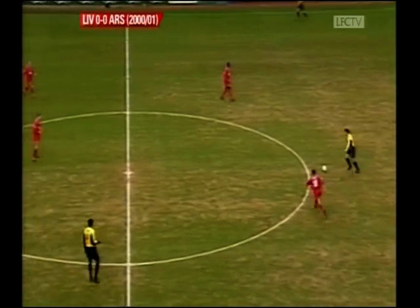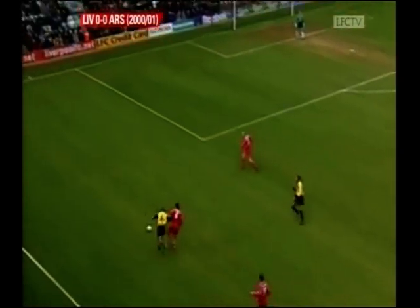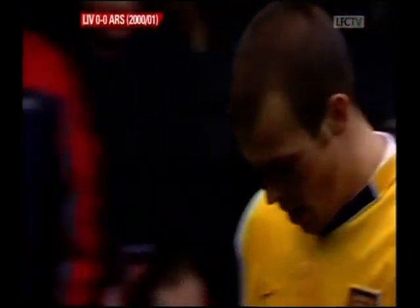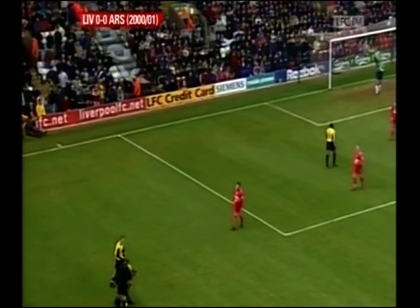Gilles Grimondi in possession for Arsenal, the Frenchman winning a regular berth in midfield these days. Jungberg, the Swedish international, looked as though he was being tugged back there by Marcus Babbel. And that's how referee Durkin saw it. Babbel has played in every single league game for Liverpool this season — he is the only outfield player who has.